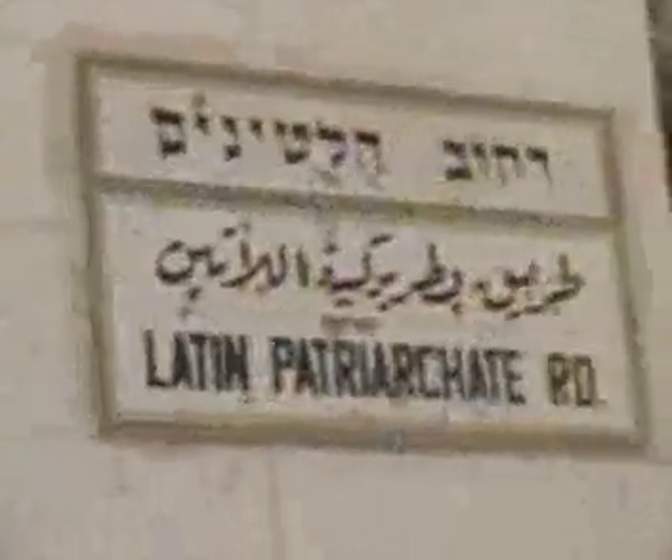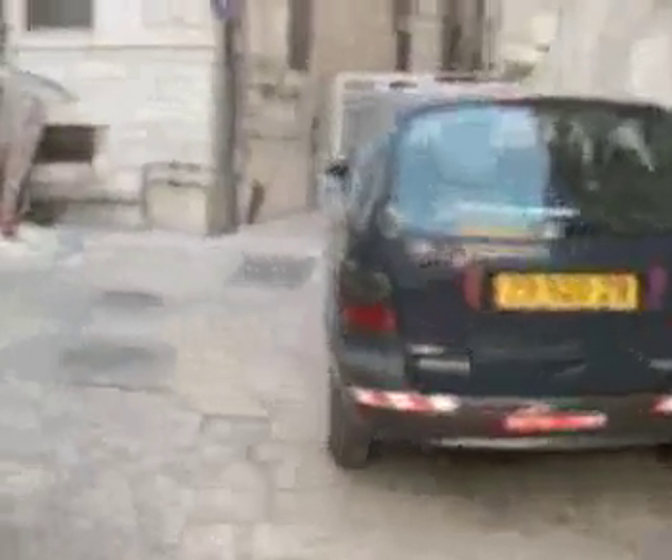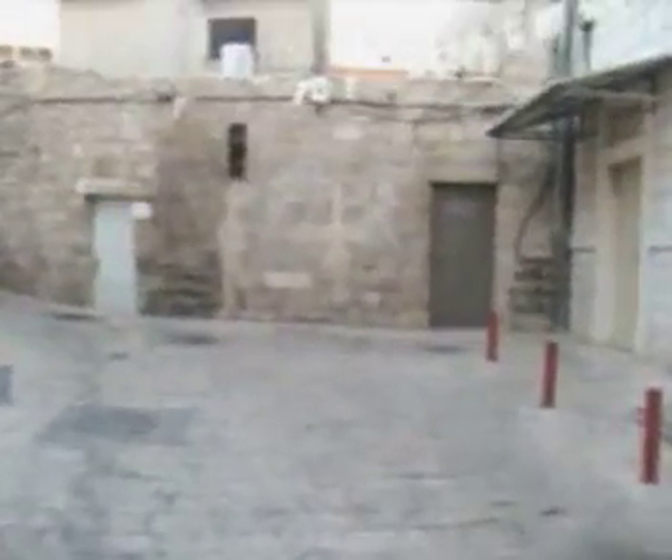We are still on the Latin Patriarch Road. This keeps meandering. This is called St. Peter's Street right here, but you're going to stay on it briefly and then turn back to go back to the Latin Patriarch. Looks like someone built their house right in front. Interesting sign right here.